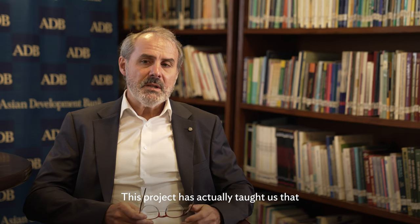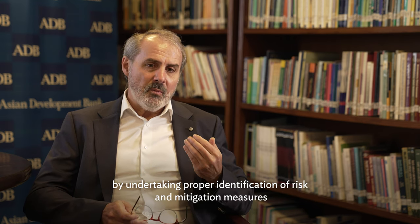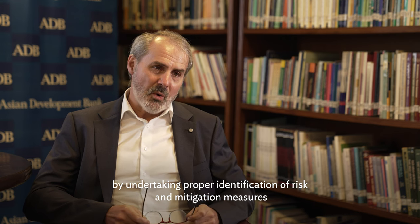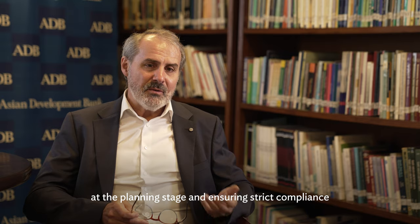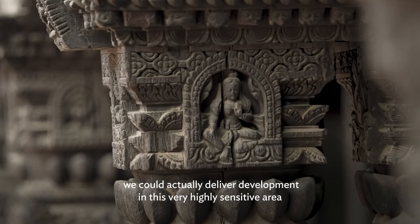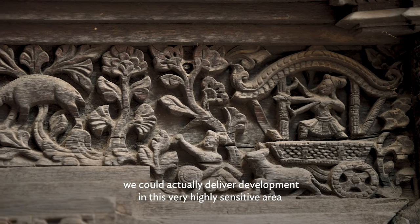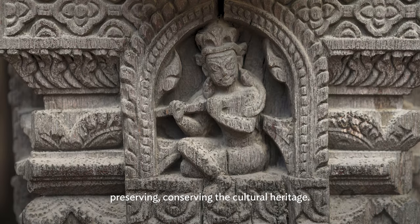This project has actually taught us that by undertaking proper identification of risk and mitigation measures at the planning stage and ensuring strict compliance, we could actually deliver development in this very highly sensitive area while at the same time preserving and conserving the cultural heritage.